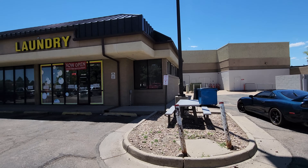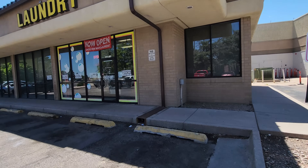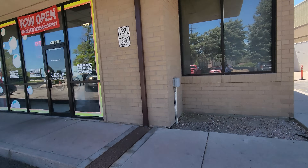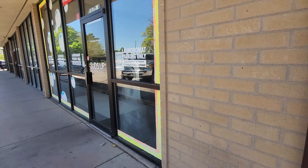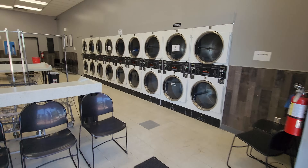Hey, it's Mark Ferguson with Invest For More. We're back at the laundromat and we're going to see how much money we made in the last week, how many quarters are in here. I've had a couple really good weeks the last month, however I'm not so sure this week is going to be quite as good.